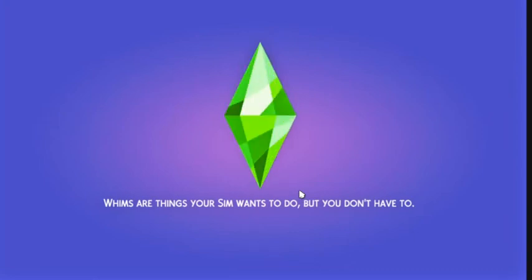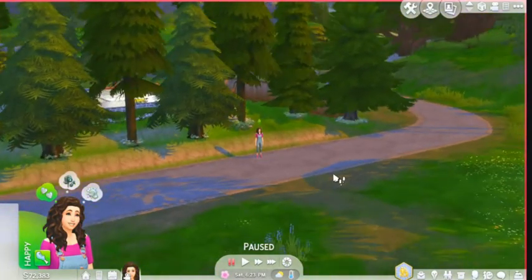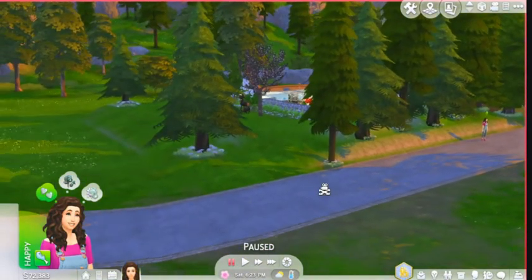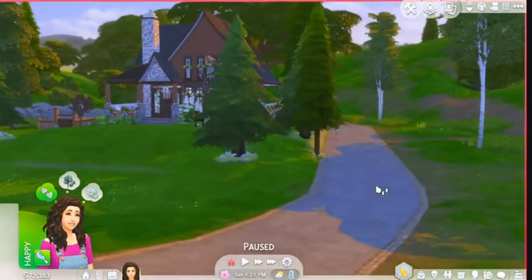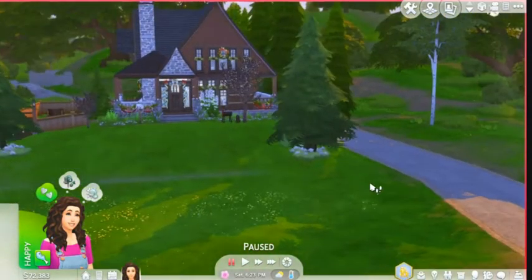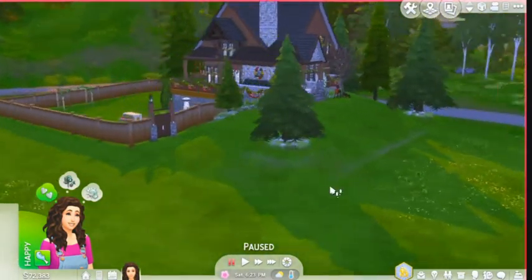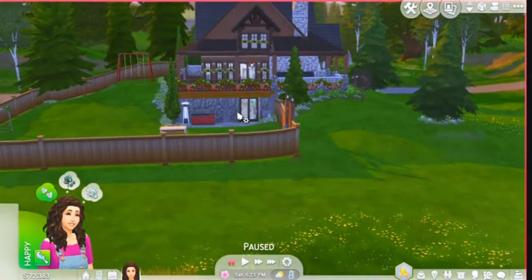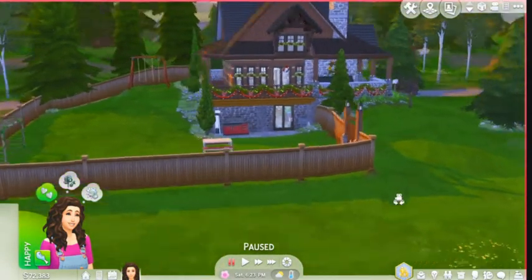Loading screens — gotta love them. I wanted to play with the terrain tools because I'm not the best with them, but I think it turned out pretty well. You've got a little slice of heaven here — when it snows, oh my god, it's so beautiful. You can put this house anywhere and it'd be more than good. It does have a walkout basement as you can see.